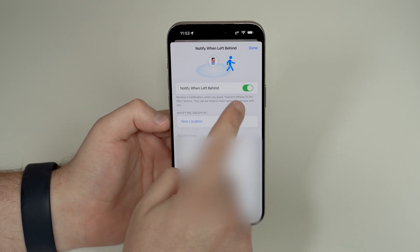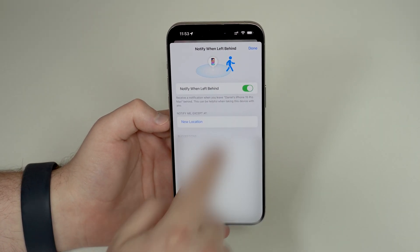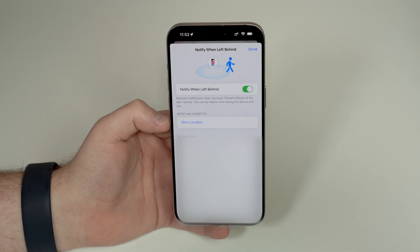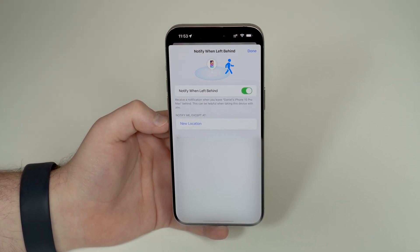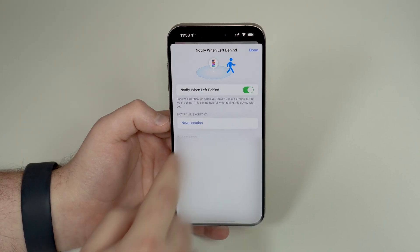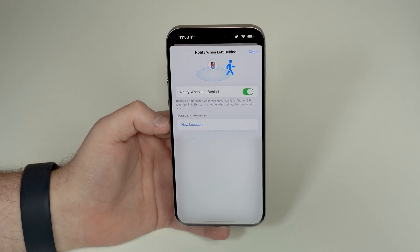By default it'll be turned on, and you already have two options. Number one, you can just disable the feature altogether, so you'll never get notified again if you leave your iPhone behind. But there's another option to consider: 'Notify Me Except At,' which lets you create location exceptions.